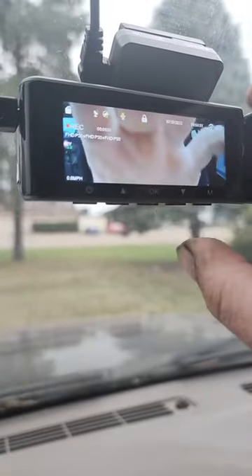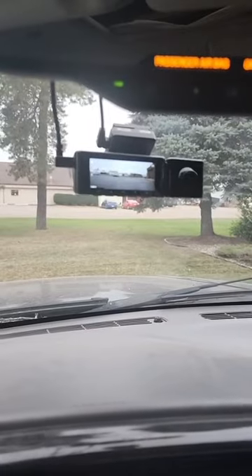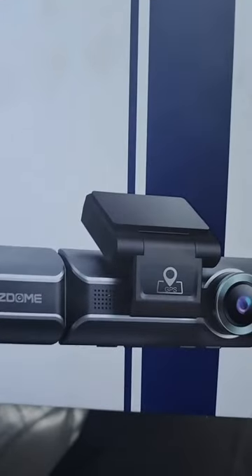A company called Azdome reached out and sent me a three-channel dash cam. It's pretty cool — it does the inside and the rear. Now I've got something that records the front, inside the cabin, and behind me, plus I got it on a bigger screen, but my radio doesn't record — that's just a backup camera. I'm pretty impressed with this thing.